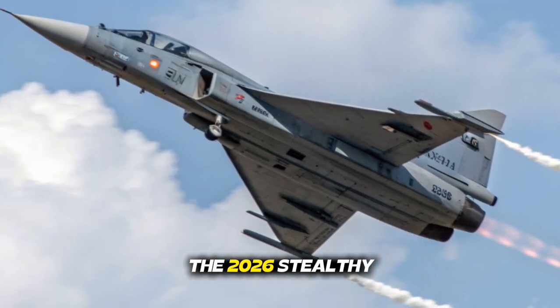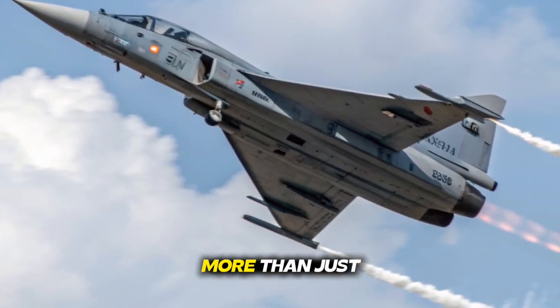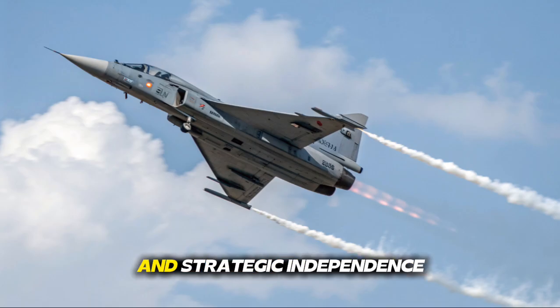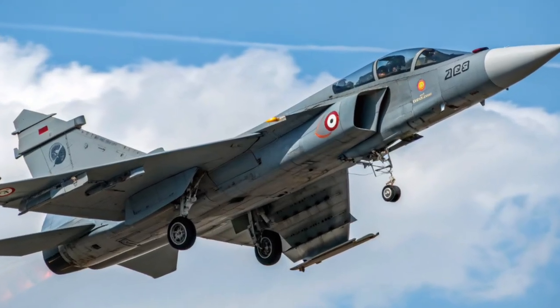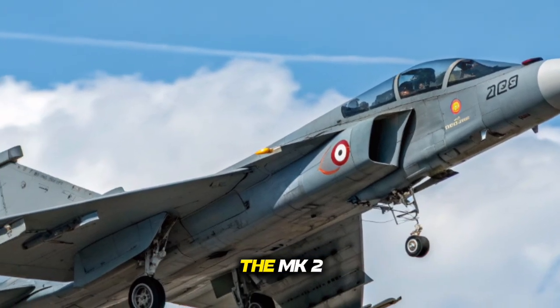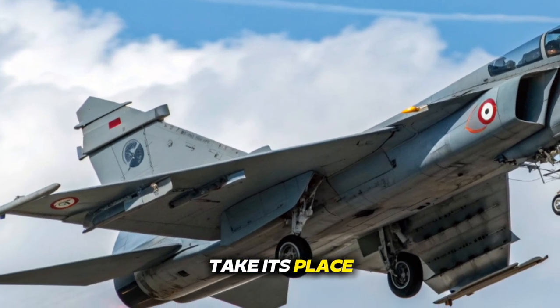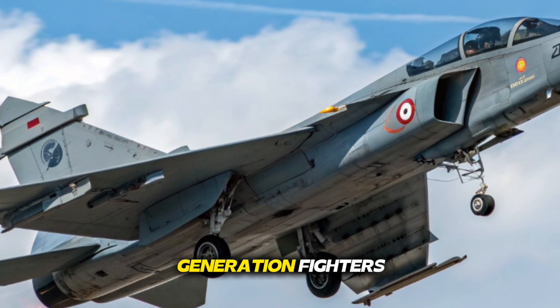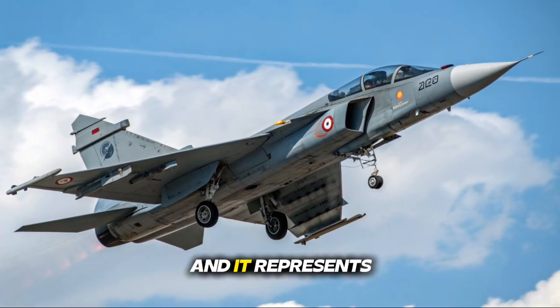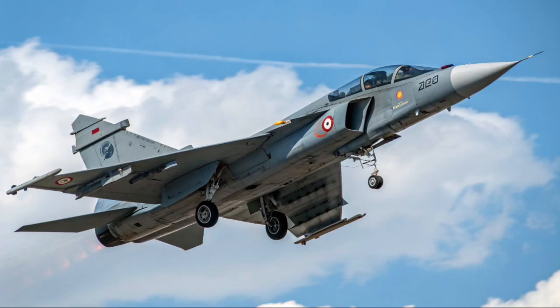The 2026 Tejas MK2 is more than just a fighter jet — it is a symbol of India's technological confidence and strategic independence. With cutting-edge avionics, powerful performance, and expanded combat capabilities, the MK2 stands ready to take its place among the world's advanced 4.5 generation fighters. This is a jet built for the future, and it represents a major milestone for the Indian Air Force and the nation's aerospace industry.